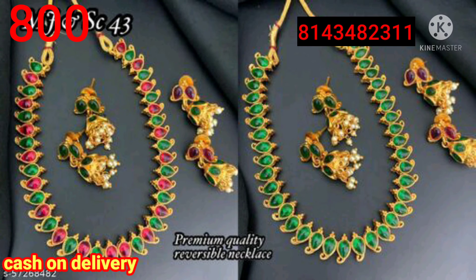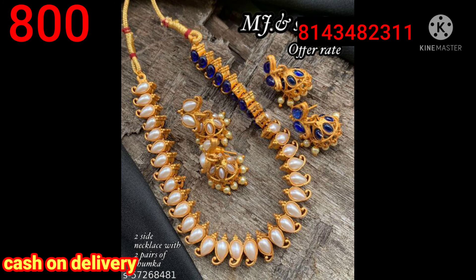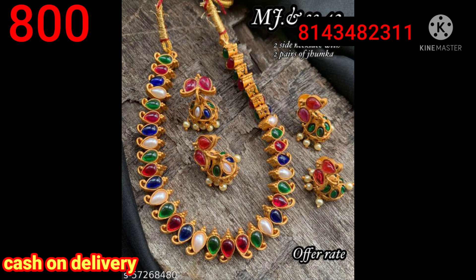You will have a double and reversible necklace. You will be able to use two sides. You will have two pairs of earrings and multiple earrings.